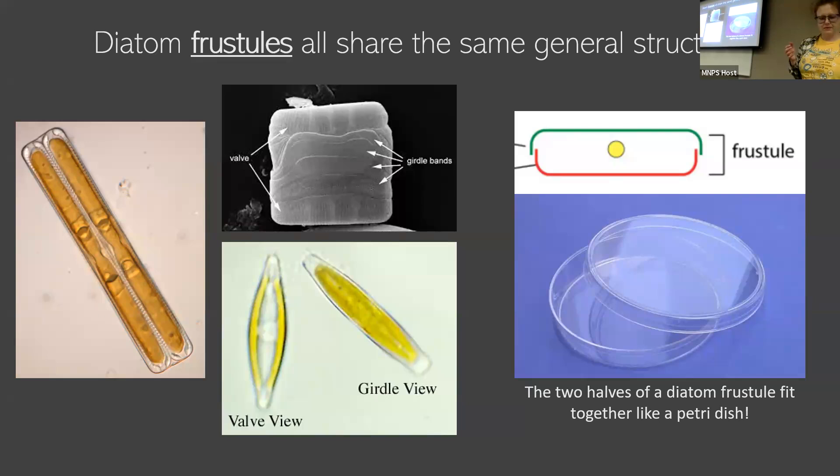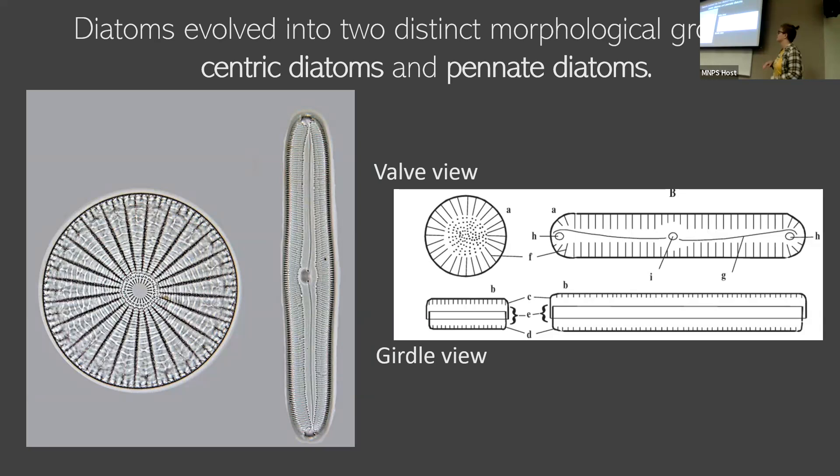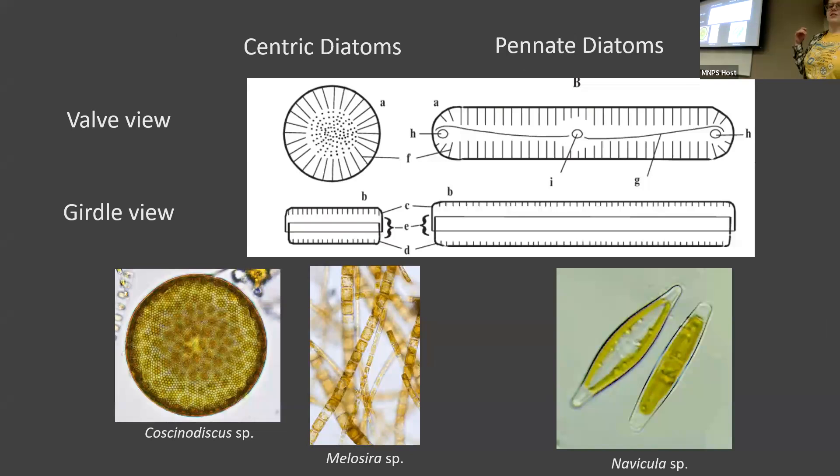From there, we classify them further into two different groups based on symmetry. We have centric diatoms, which have some sort of radial symmetry, and then pennate diatoms — I call them hot dog shaped — which have some sort of bilateral symmetry, with two sides instead of a circle. Centrics do not always look like circles if you see them from the side; a lot depends on how they lay on a surface. So something really big but not very wide is going to lay flat and give you this really nice, pretty circle, like Coscinodiscus, but we also get centric diatoms that form really long chains, like Melosira, which is very common in Montana samples.